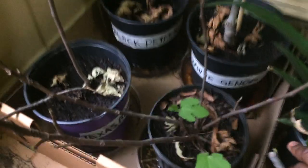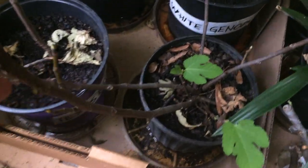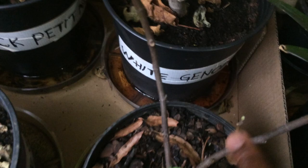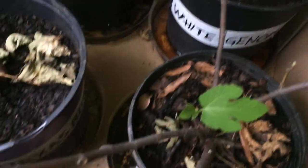Next to it is my Texas Everbearing — you can see it's doing good. Look at it right here: it has about four branches. Here is one, and here is another one. You can count them: one, two, three, four.